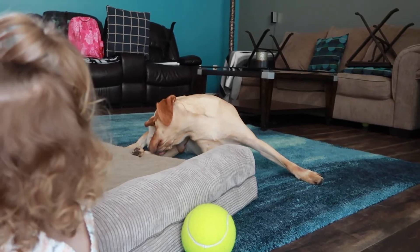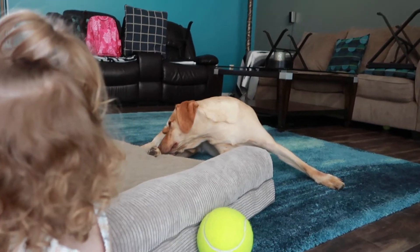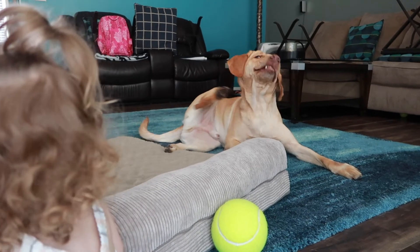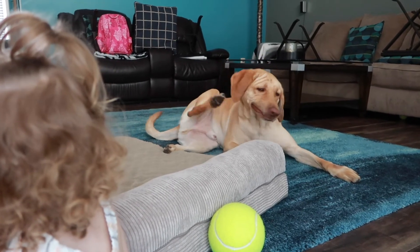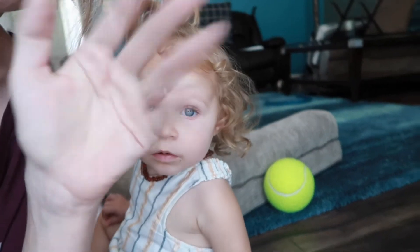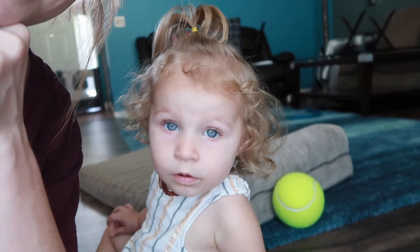Duke is just going to town itching his head or ear. He has that grumpy old look when he itches his ear. Say hi, Duke!